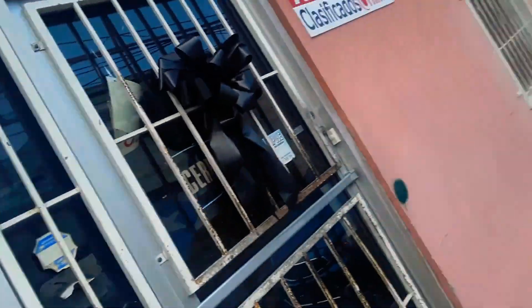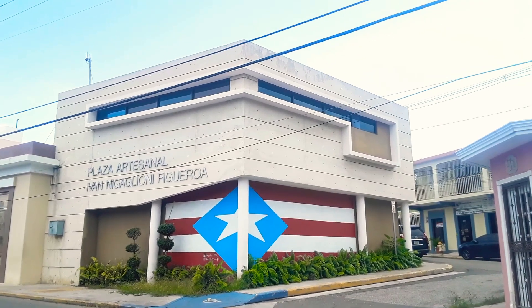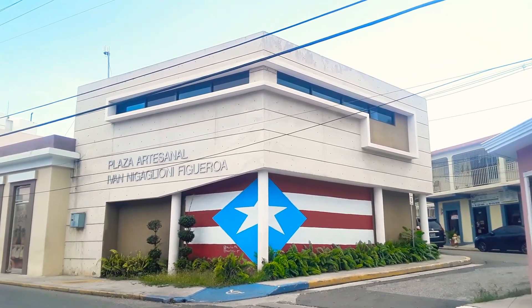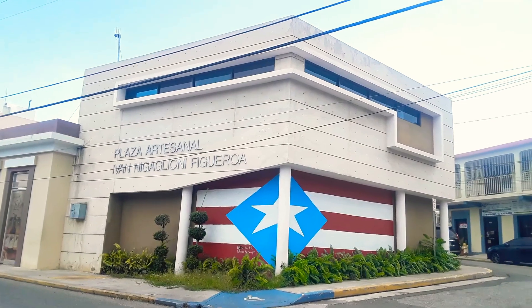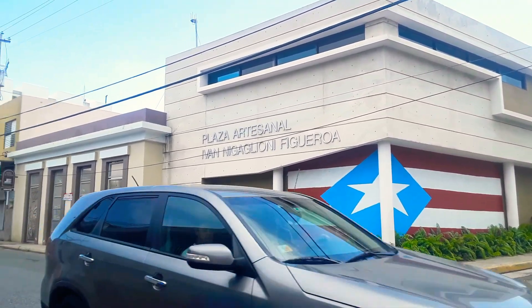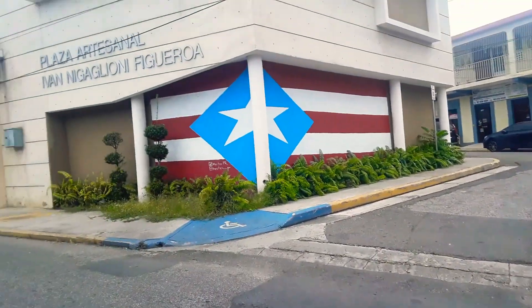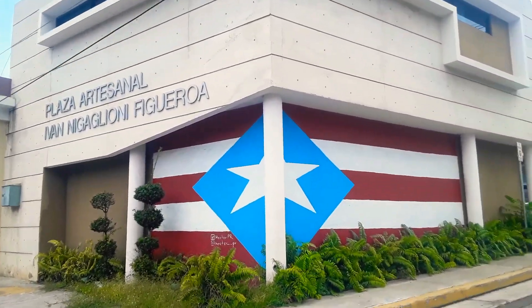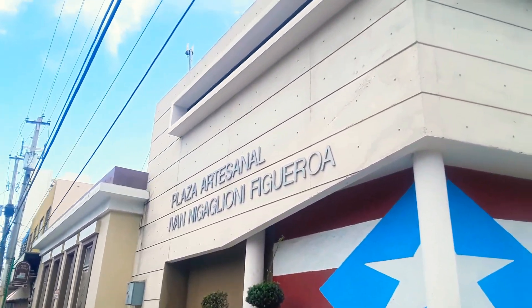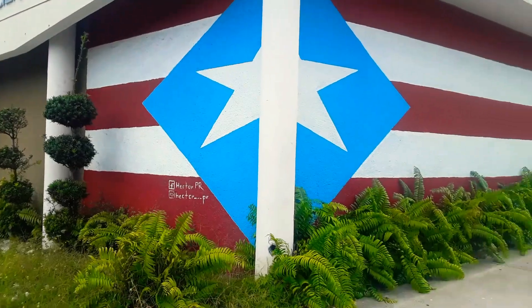Another art made by Hector Pierre, so I'm just gonna show you around. As you can see, this is the flag of Hector Pierre of 78 Pueblos y una Bandera. It's actually in the main street of Peñuelas, Puerto Rico. Let's get a closer look — it says here Plaza Artesanal Ivanigalion Figueroa, and this is the flag.